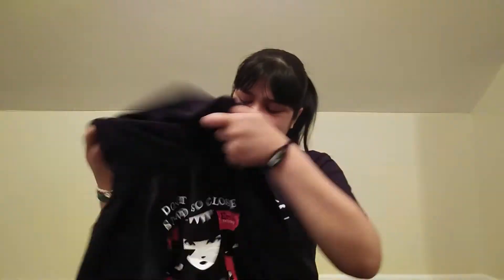On the back it says 'Don't stand so close to me' and it has Emily right there — it's so cool. I love her and her cats. This is also a size medium, so I just get mediums in everything. Let's see how these two items look together.